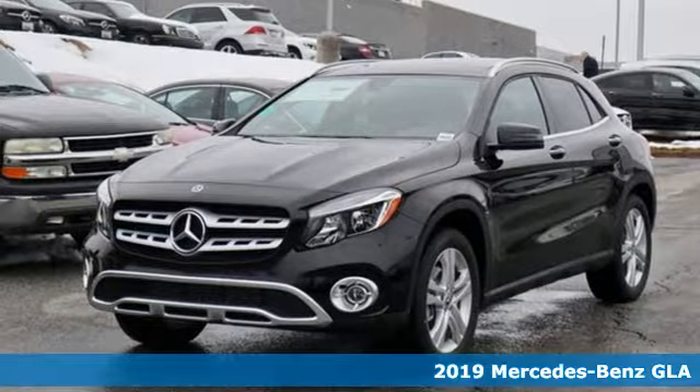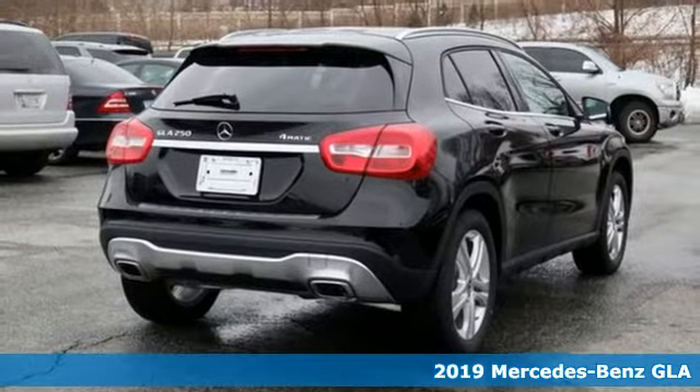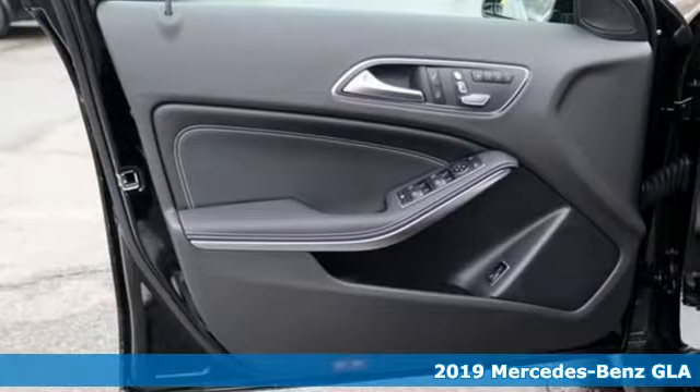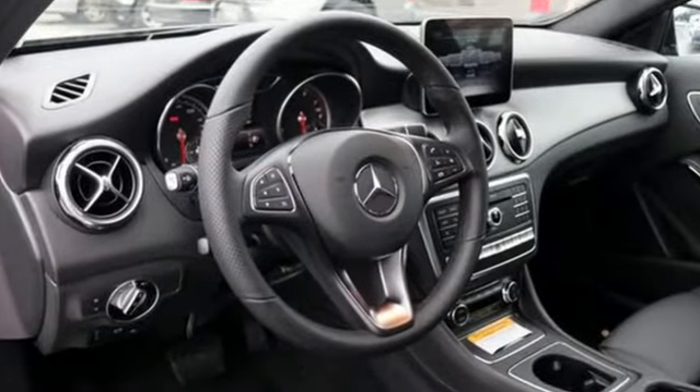Here's a new 2019 Mercedes-Benz GLA. GLA is everything you need in a compact SUV, like flexibility, fuel efficiency, and fun. And everything you want in Mercedes-Benz.